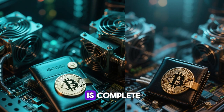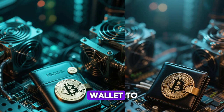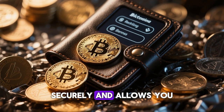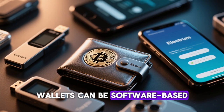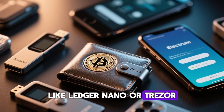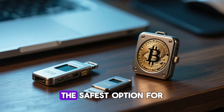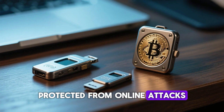Once your mining setup is complete and your mining software is configured, you'll need a Bitcoin wallet to receive your earnings. A Bitcoin wallet stores your mined coins securely and allows you to send or receive payments. Wallets can be software-based like Electrum or Exodus, hardware-based like Ledger Nano or Trezor, or even mobile apps. Hardware wallets are considered the safest option for storing Bitcoin because they are offline and protect against online attacks.